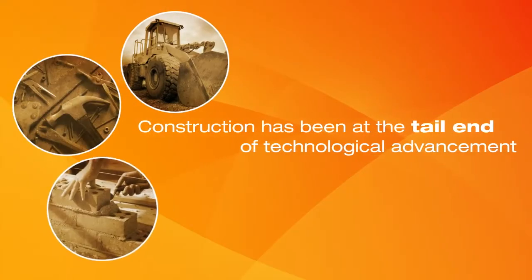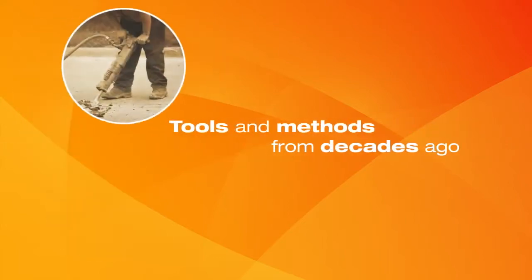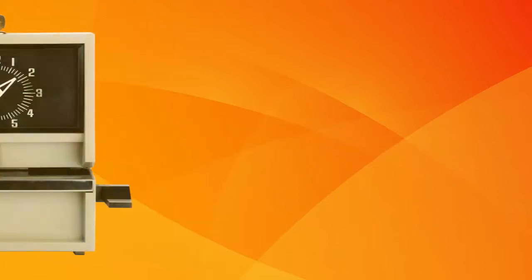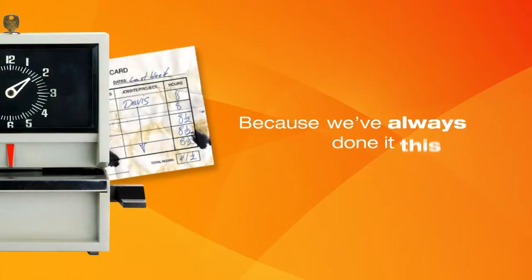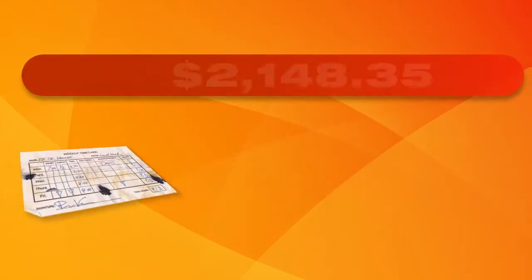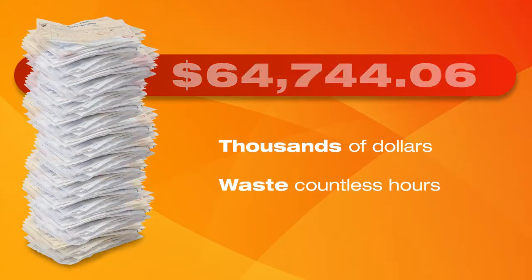Traditionally, construction has been at the tail end of technological advancement. It's the norm to see tools and methods from decades ago still used at job sites today. But the phrase, "because we've always done it this way," shouldn't cut it anymore. Old school, handwritten paper time cards cost your company thousands every year and waste countless hours processing.